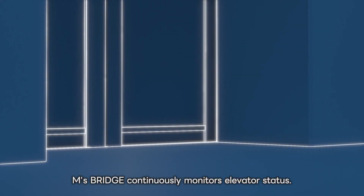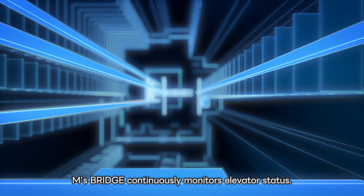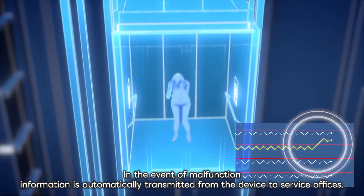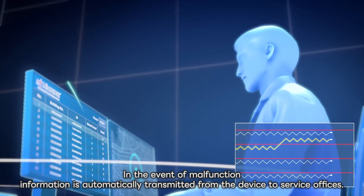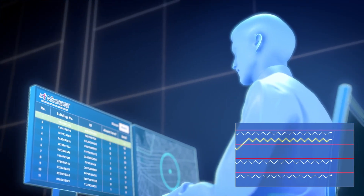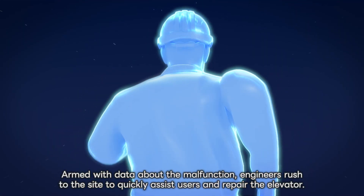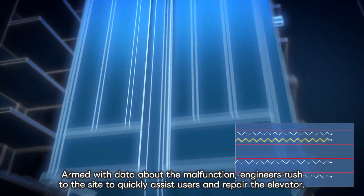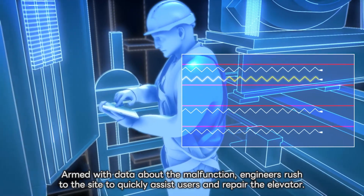EMS Bridge continuously monitors elevator status. In the event of malfunction, information is automatically transmitted from the device to service offices. Armed with data about the malfunction, engineers rush to the site to quickly assist users and repair the elevator.